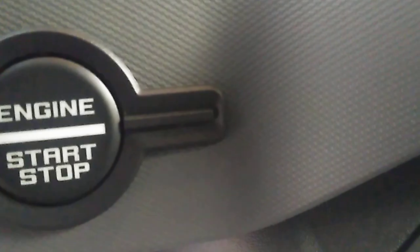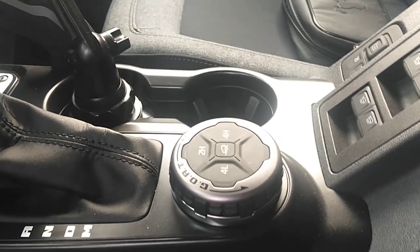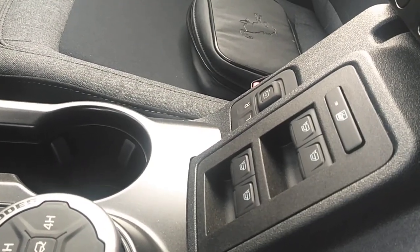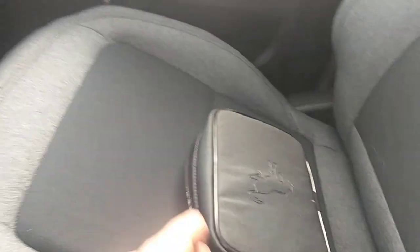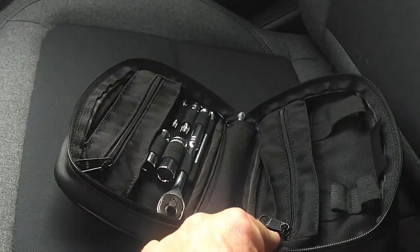Over here you got your VIN right there with the headlights of the Ford Bronco. Your key even looks like the headlight. You got the GOAT modes right here. The window switch is right here in the middle instead of on the door, of course, because the doors come off. And you got your little tool kit here to take the hard top off — Bronco tools.